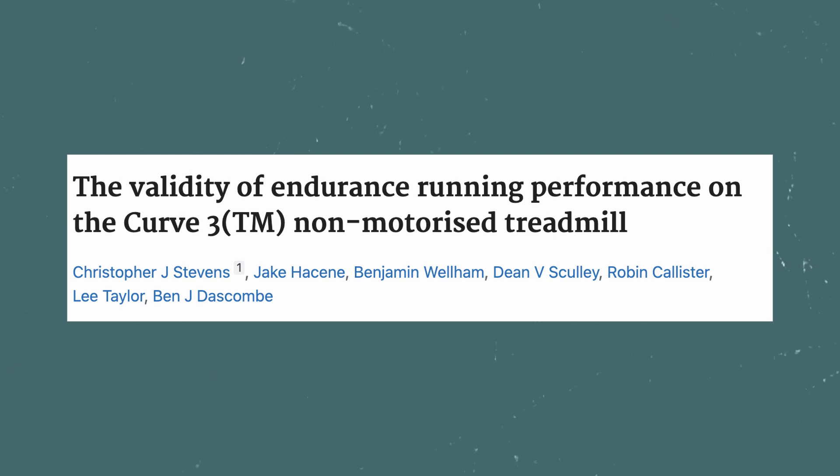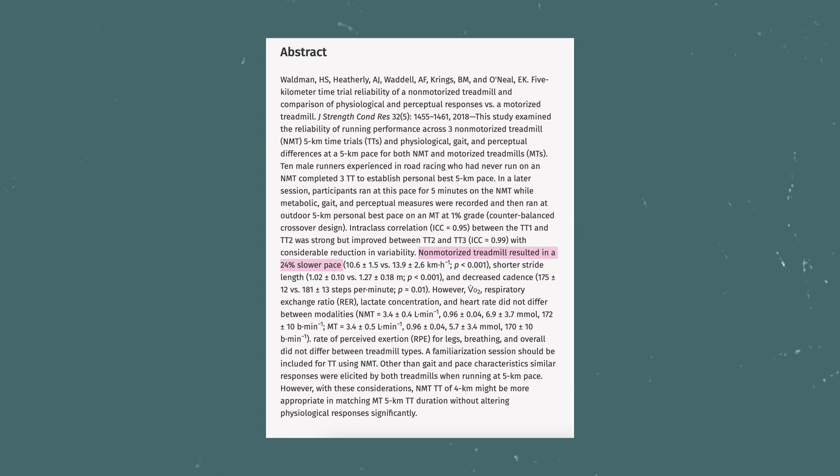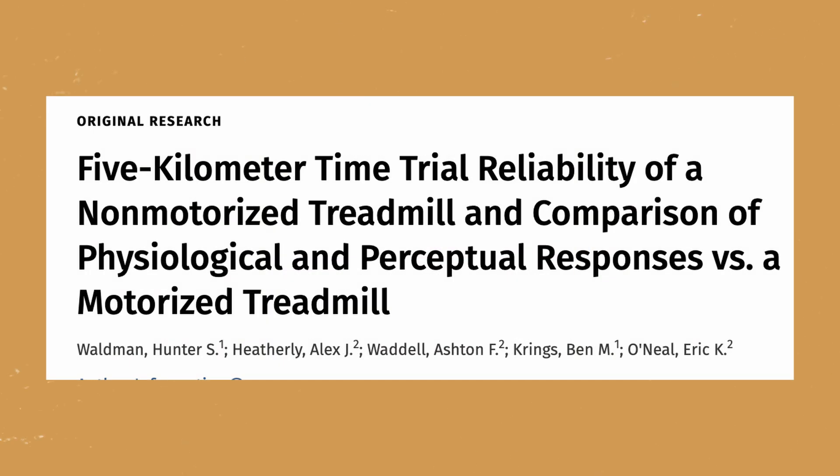Two other studies looked at 5K performance on these treadmills versus motorized treadmills. One called 'The Validity of an Endurance Running Performance on the Curve 3TM Non-Motorized Treadmill,' and another called 'Five Kilometer Time Trial Reliability of a Non-Motorized Treadmill Compared to the Physiological and Perceptual Responses of a Motorized Treadmill.' Both found that 5K performance — similar to a 3.1 mile run, which are really popular races — was lower on these treadmills, upward of 24% slower. So if you're using these, your mile times and 5Ks are probably going to be a little bit slower.